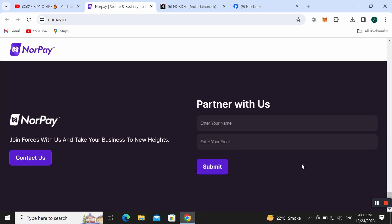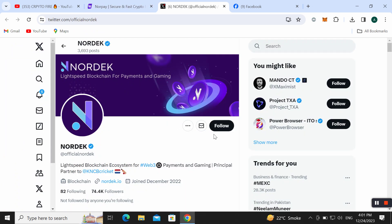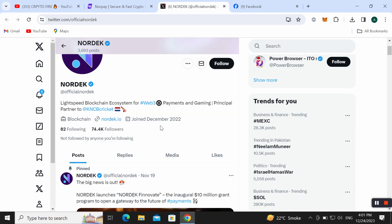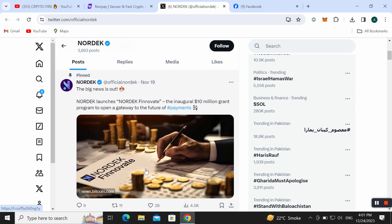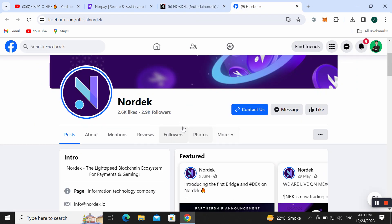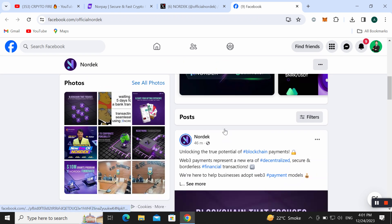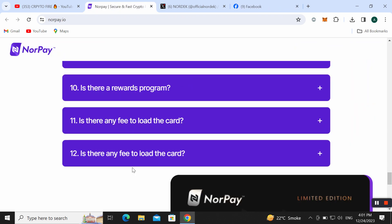You can also become a partner — enter your name and email and submit, and they will contact you to take your business to new heights. You can also find them on social media: Facebook, Twitter, and LinkedIn. I recommend you follow them on Twitter to get the latest news and updates. There is also a big announcement — NodeX launch and a 10 million grant program to open a gateway to the future. Follow their Facebook page to get all posts and notifications related to this project.